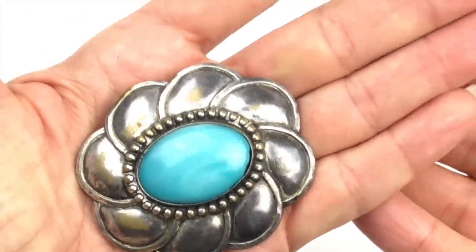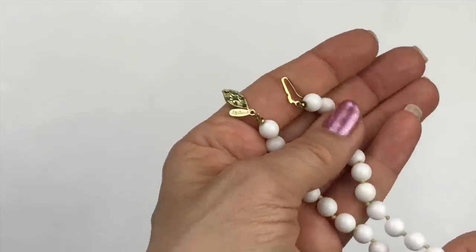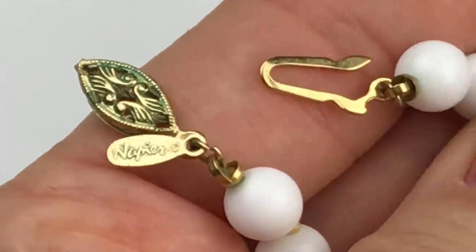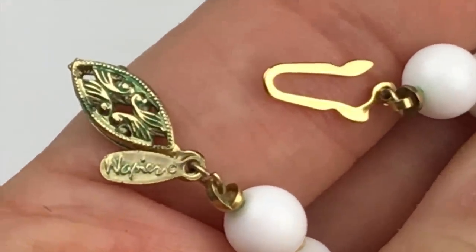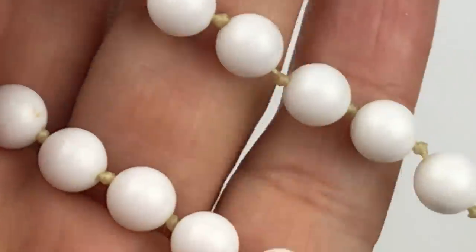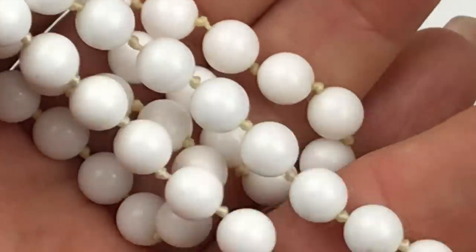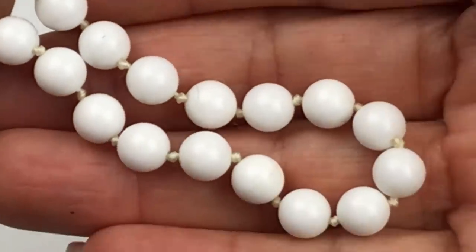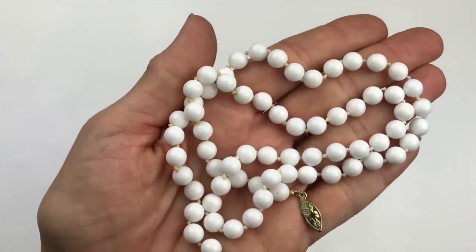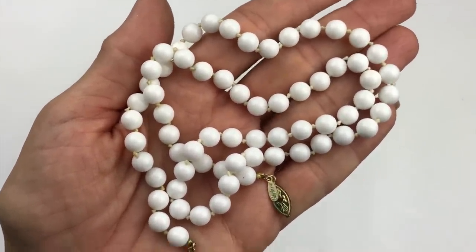This is a super old necklace made by Napier — there is the Napier tag, and on the other side of the hook it says 'pat' for patent. These are plastic beads on a knotted cord. Here's an extreme close-up — in pretty good shape considering its age. I'd say it's probably from the 60s, and it's surprising how the beads have not yellowed.